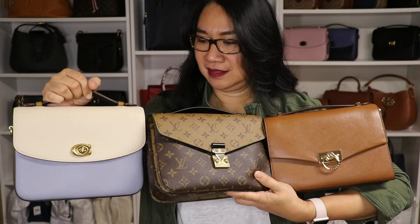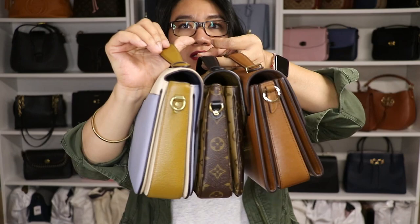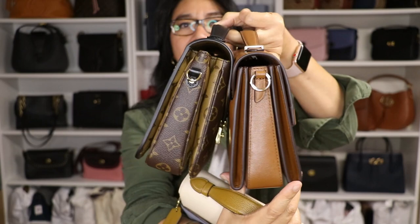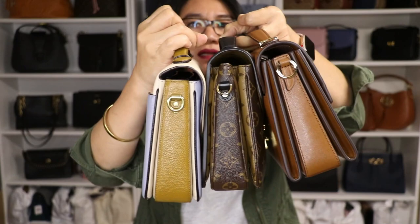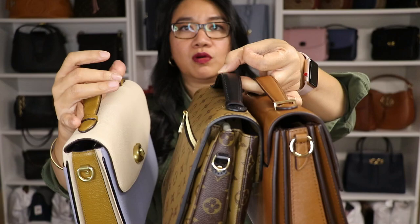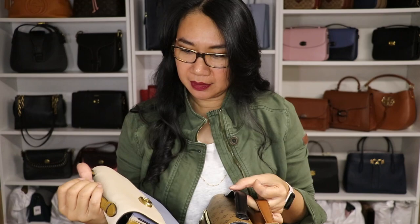This is what the bags look like, and looking at them on the side you can see the difference. The Cassie is more similar to the Pochette Métisse when it comes to the gusset. The Hendricks is a little different because there's an in-between spacing with the gusset, unlike the Cassie and the Pochette Métisse which are almost the same. Looking at the D-rings, the Hendricks is more rounded compared to the Pochette Métisse and the Cassie, which have more of a D-shaped ring.